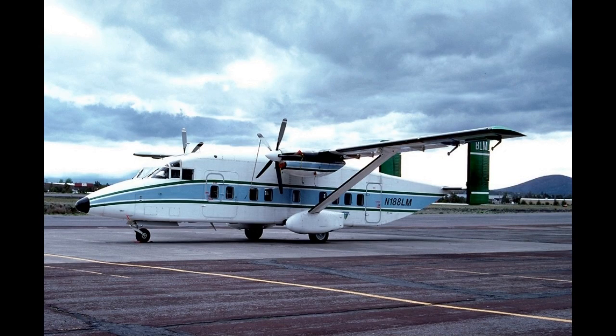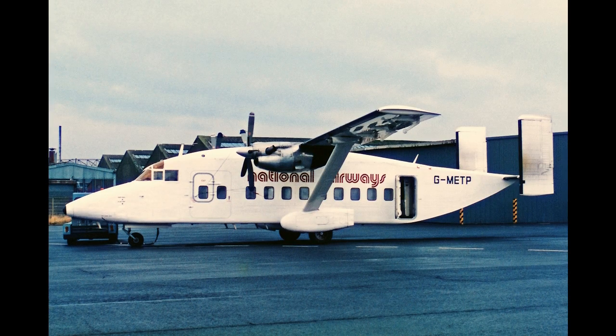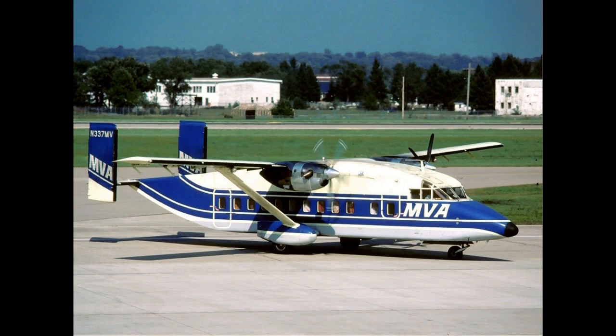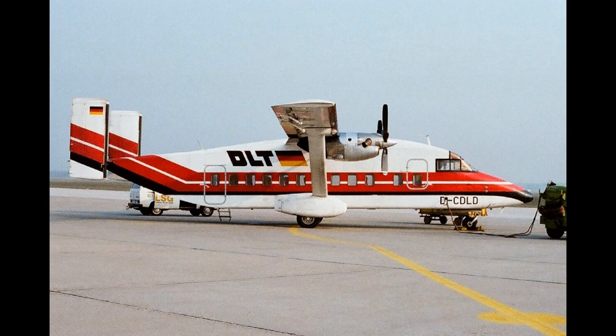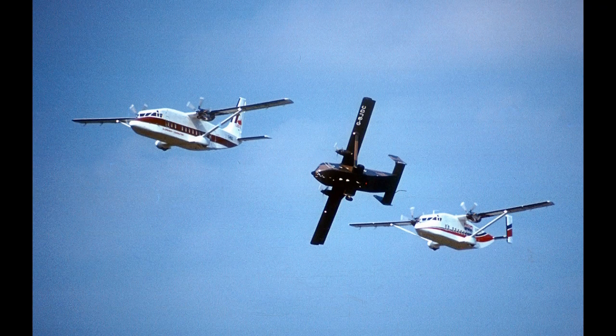The Sherpa was a freighter version of the 330-200 with a full WIT-3 air cargo ramp. The C-23 Sherpa A and B variants are military-configured Short Sherpas. The C-23B Plus is a conversion of 28 Short 360 airframes.